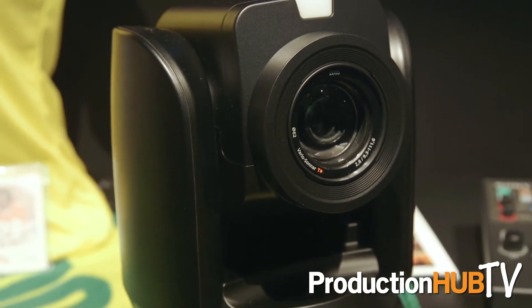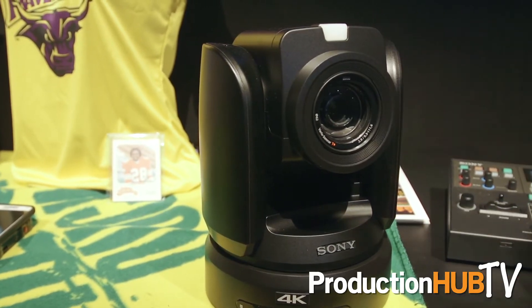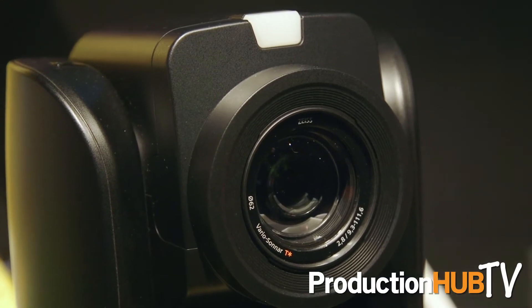It's got some great features. It will take that 12x with digital zoom technology to 18x in 4K, and with the HD technology it will also go up to 24x.